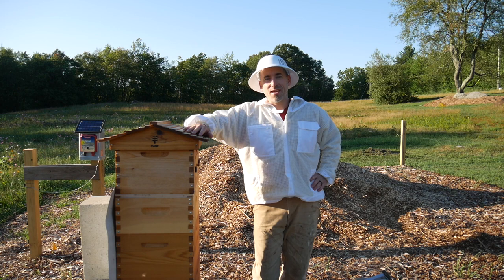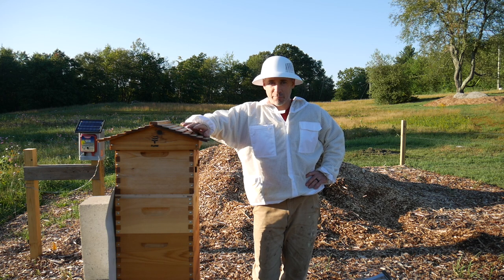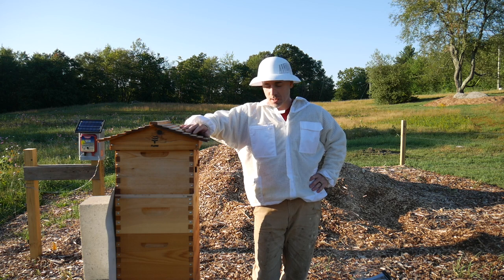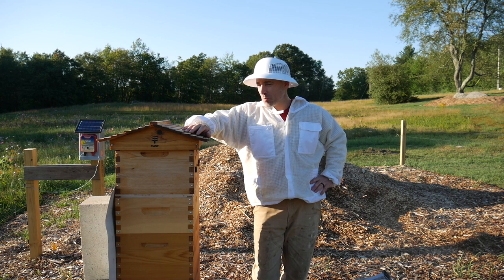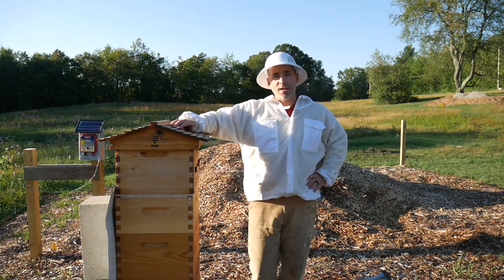Hello YouTube, welcome back. Today is day 97 as a beekeeper. I gave the bees a week off last week — I did not open the hive, I didn't inspect anything, and that's why you didn't see a video. Today is a beautiful day, it's nice and calm, and the temperature has gone down quite a bit over the last couple of weeks. We're back down to normal, sort of late summer temperatures.